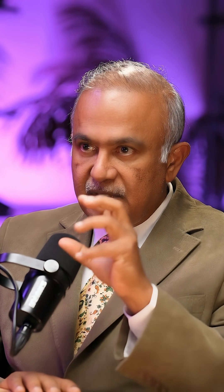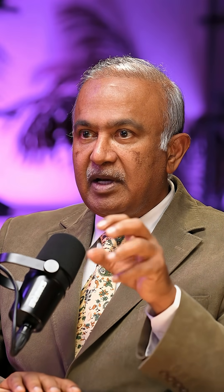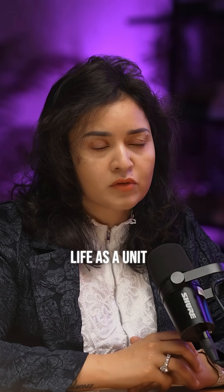So this nest or this unit is now capable of going to a new place, striking up blood supply, connecting up with the blood vessels there, and coming to life as a unit. It's beautiful.